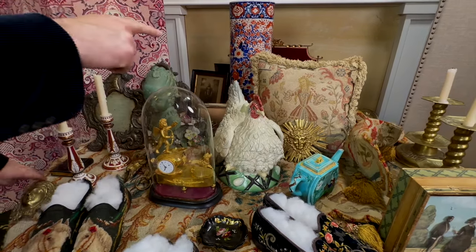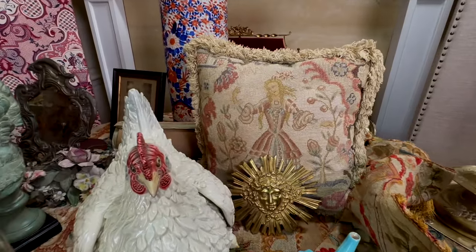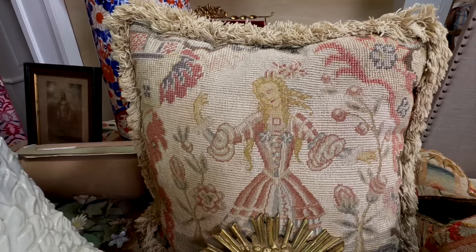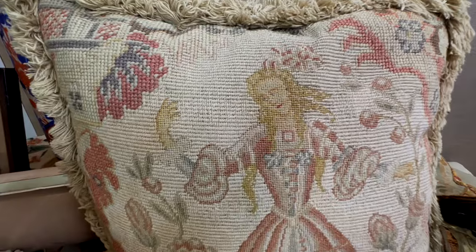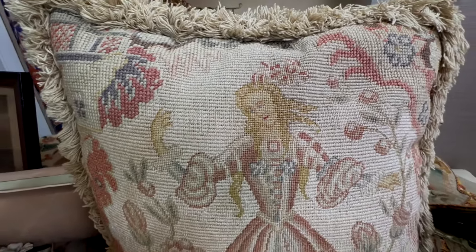I can't resist good needlework. I don't do it myself, but I am a huge fan of people that do. This is a beautiful pillow with really wonderful work in it. That could go lots and lots of places.